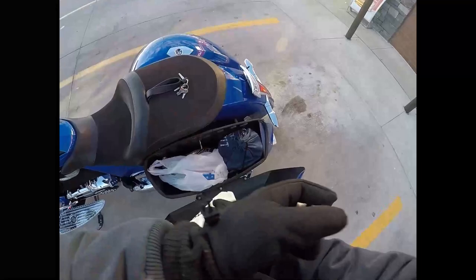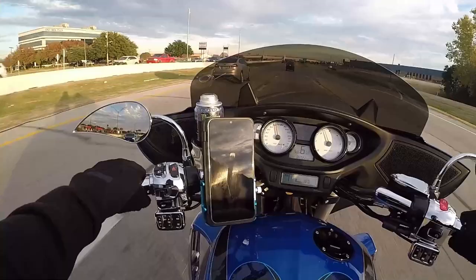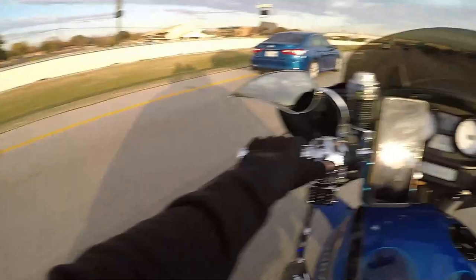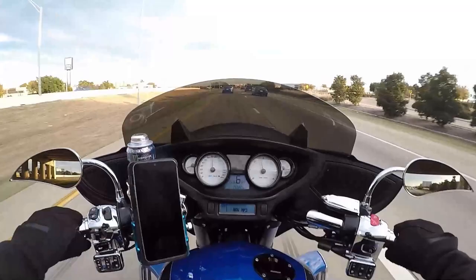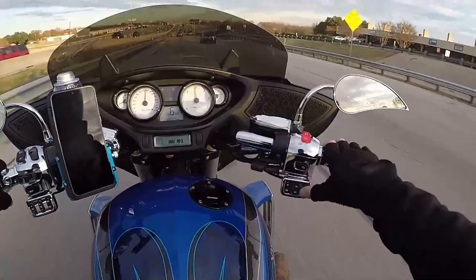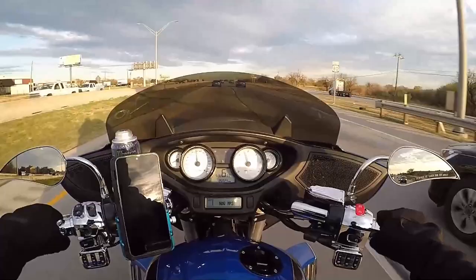One of the more awesome things about a big bagger is having the ability to put all of your belongings in the bags and not have to wear a backpack. That's the downside of the bike that I own — I have to carry a backpack pretty much anywhere I go, especially to work, because I have things like protective gear, gloves, and bandanas that I need to keep with me. With a bagger, you have that ability to pack away whatever you need.